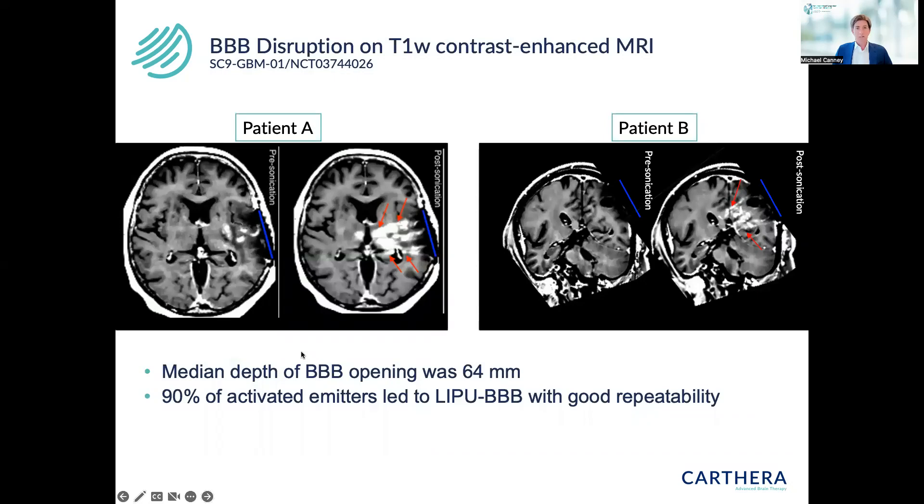As an example of the volume of BBB disruption observed, these MRIs show on the left an image taken one to two days before the sonication procedure, with some residual T1 enhancement visible after surgery in some patients. On the right, you can see the region of blood-brain barrier disrupted using the Sonocloud9, showing a clear increase in gadolinium enhancement under each of the nine beams. Overall, we observed a median depth of BBB opening of just over six centimeters, with 90% of activated emitters showing good repeatability and BBB opening.